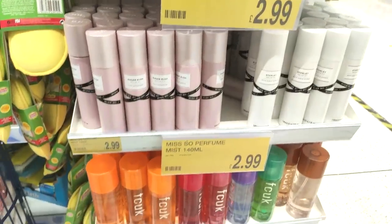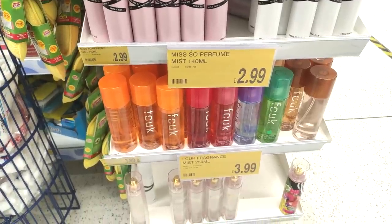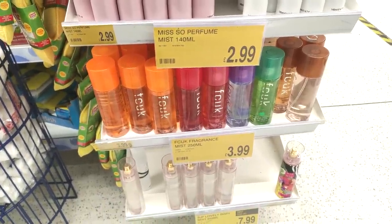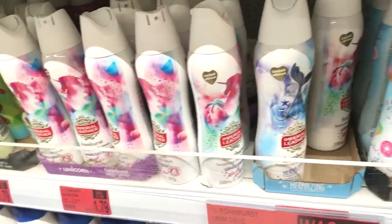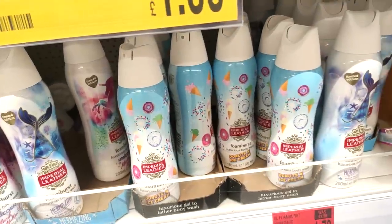Showing you a few scents — the one at the top was a Rihanna one for £5.99, then they even had FCUK ones for £3.99, and the ones at the bottom were Sarah Jessica Parker. I just feel like they would make great gifts or if you just wanted to treat yourself.